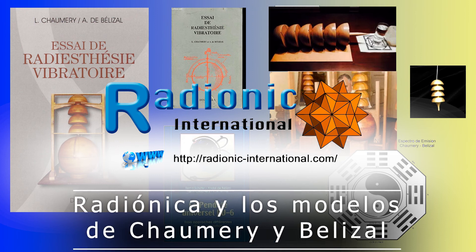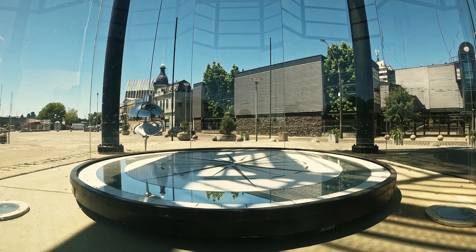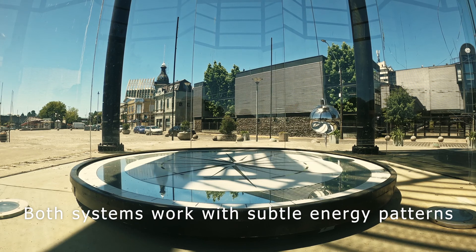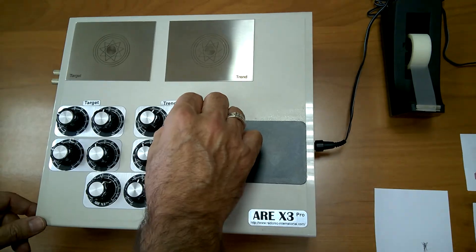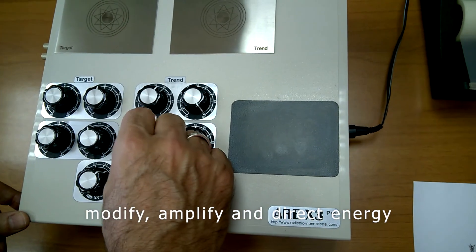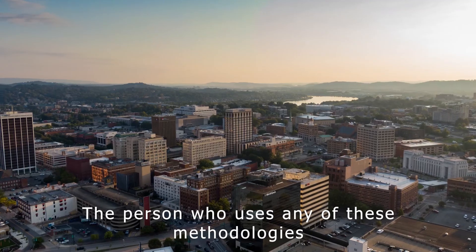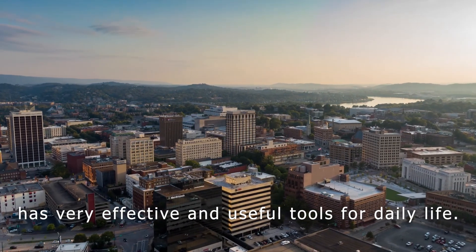Radionics and dowsing have always been related. Both systems work with subtle energy patterns that have repercussions in the physical world. The first uses various devices to detect, modify, amplify and direct energy. The second uses pendulums, rods and other elements with similar intentions. The person who uses any of these methodologies has very effective and useful tools for daily life.